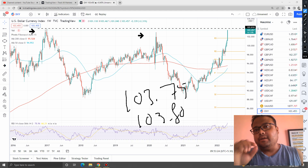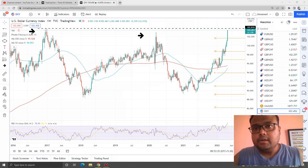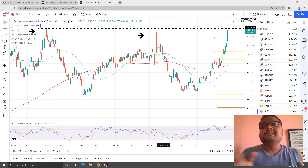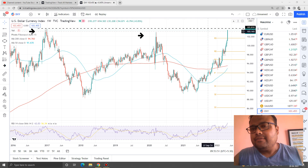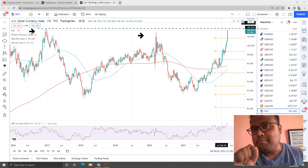So, if DXY reverses from there, then we will see some kind of recovery on GBPUSD and EURUSD. But considering the present craziness and bullishness on DXY, there is a high chance that DXY will break this level as well. When DXY reaches this level, it will be very, very important for us to observe the market first. Your one eye should always be on DXY if you love to trade any USD pair.